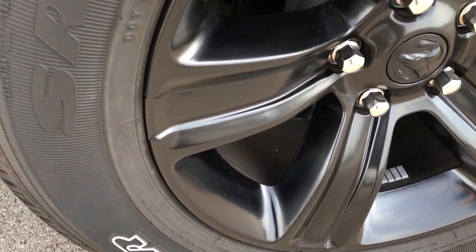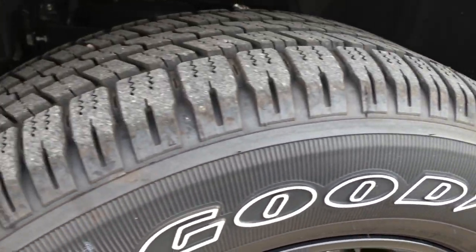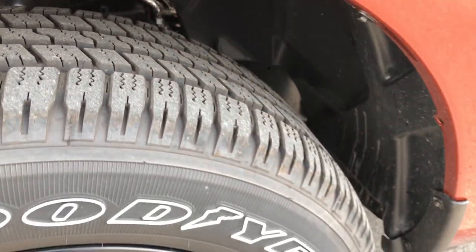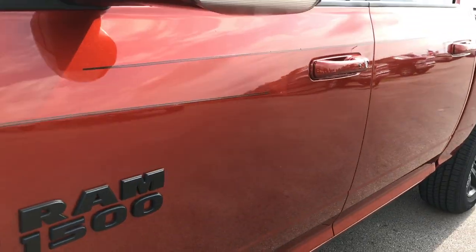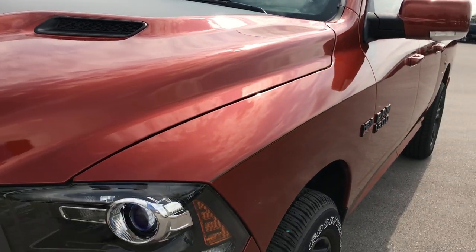You also get the 20 inch painted alloy rims and they come with Goodyear Wrangler tires. These tires have just about all the tread left. Copperhead pearl coat is the color on this truck — very good looking color, very good looking truck.